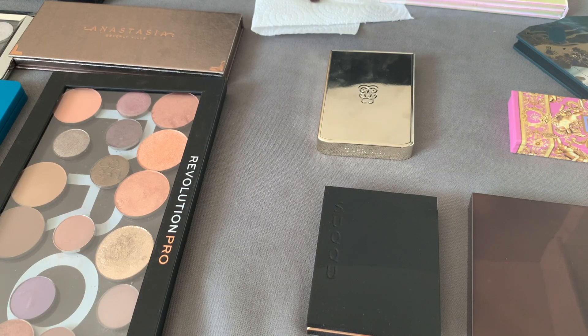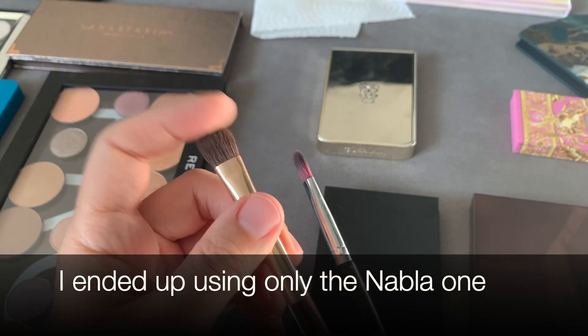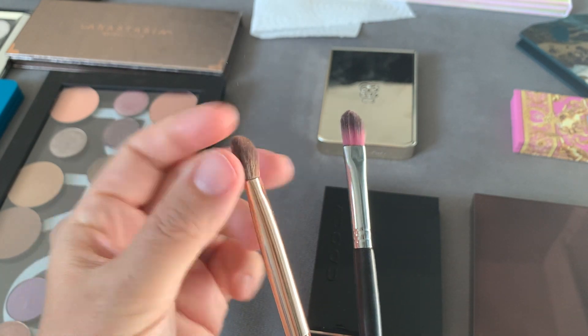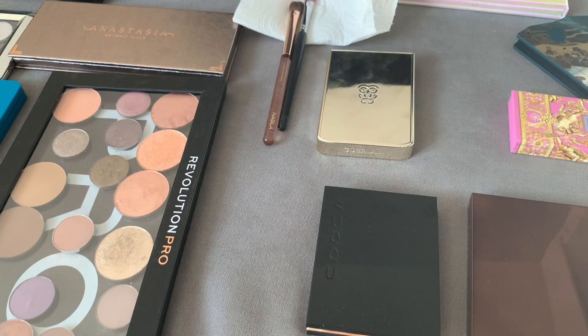Today I'll make an experiment to prove why I like only certain types of shimmers and don't like certain brands or formulas. I have my tools: two synthetic brushes, one by Nabla. I like it because it's a bit thick, nice for placement and a bit of blending. It's called the Large Blender by Nabla and was part of a set.